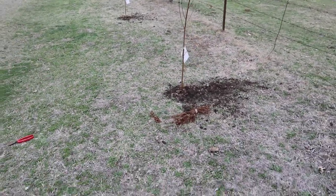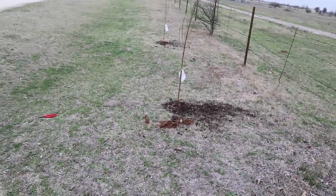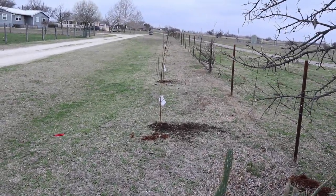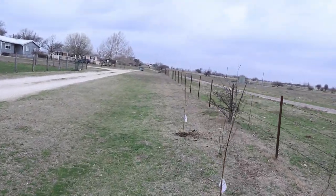All right y'all, got them planted. They look good — if you get lined up right, they're going to line up with the fence pretty well. We're going to get some more soon and keep going down that way.